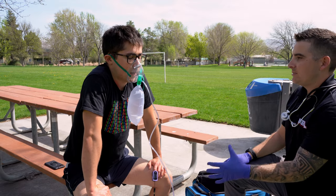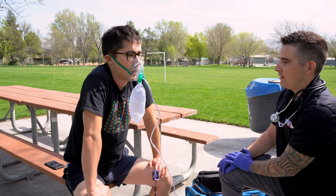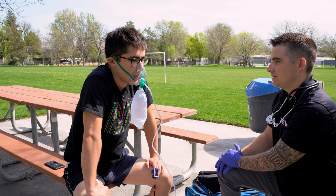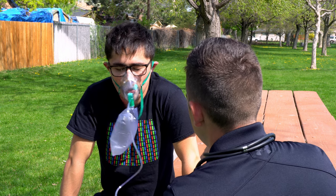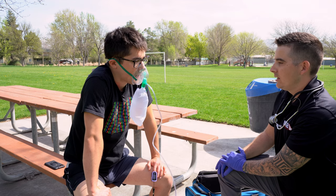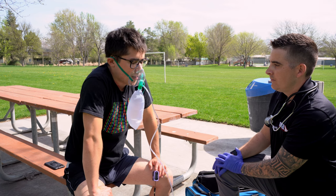Are you feeling short of breath? Any chest pain or pain anywhere else? You have that rash on your neck. Any allergies to medications or allergies in general? Just bees. Do you take any medications? No. Any pertinent medical history? No. What was the last thing you ate or drank? Breakfast, a couple hours ago. What were you doing when this started? Jogging, about 15 minutes ago.